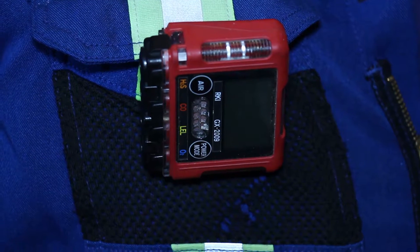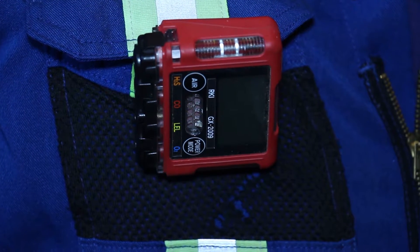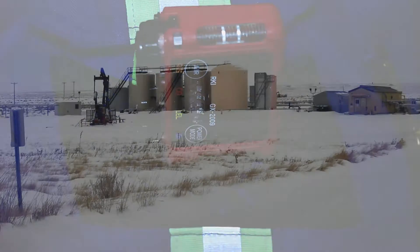A 3 or 4 head monitor is required when working in an H2S or potential O2 and LEL level areas.